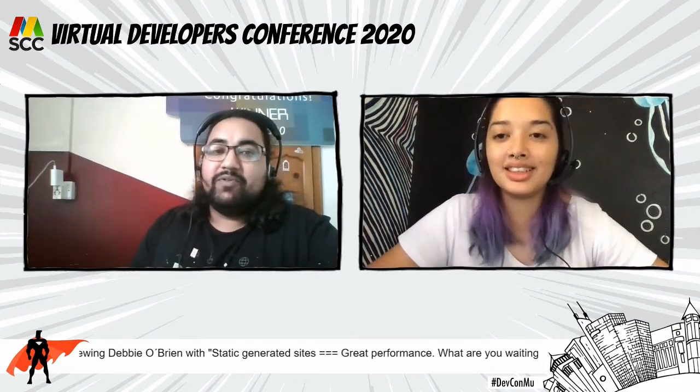Hey guys, welcome back. We are still here and we'll be here the whole day. We are ready for the next session, and this is a great one. We're going to talk about static-generated sites and equate that with performance — how does it work, and so on.